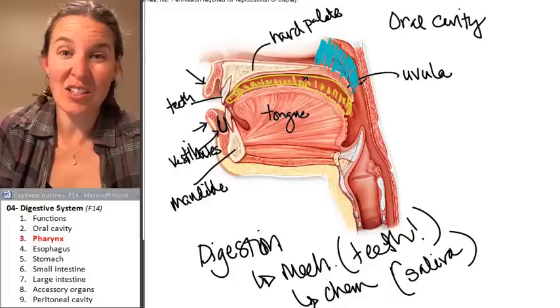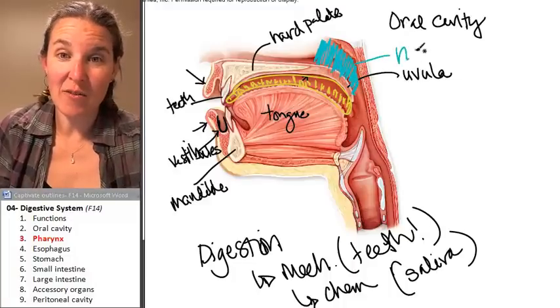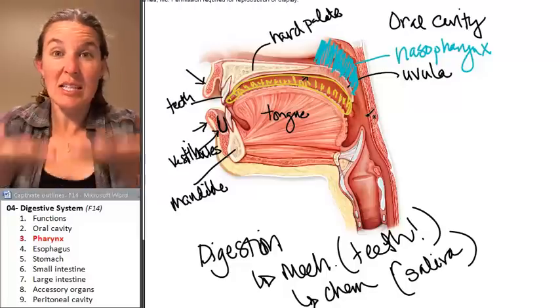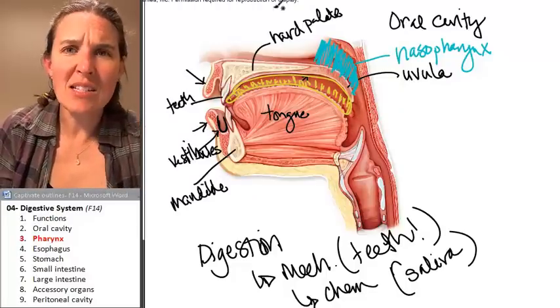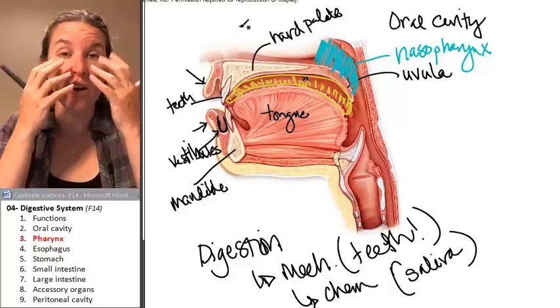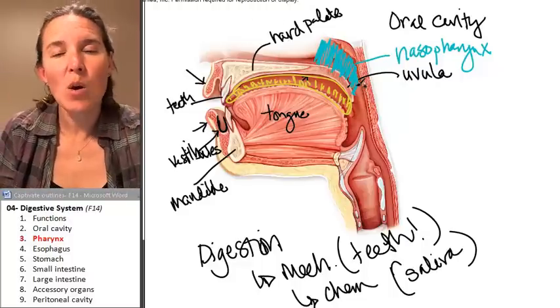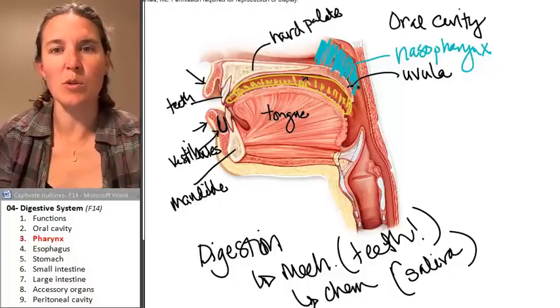This is actually the nasopharynx. The nasopharynx is superior to the soft palate. You have the nasal cavity, which is where air comes into your nose, and that's superior to the hard palate. We'll talk about those cavities in more detail when we get to the respiratory system.